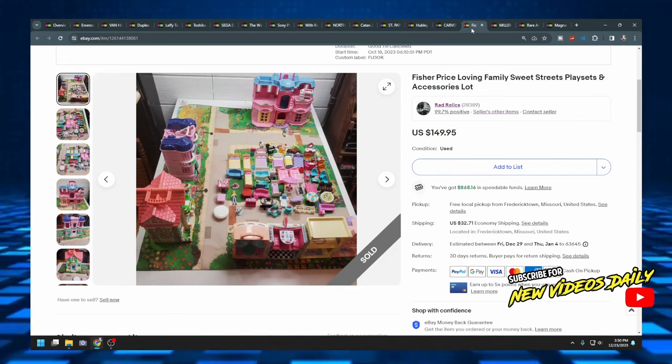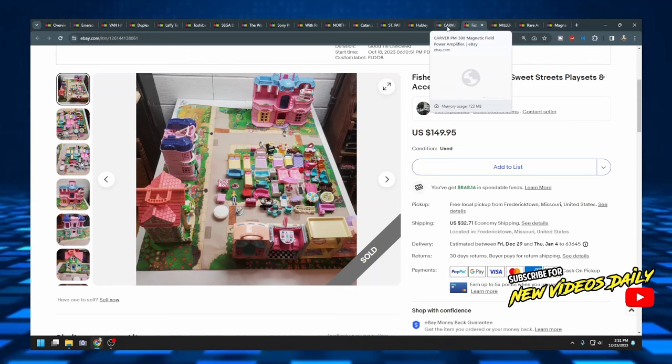The next item was a Fisher Price Loving Family Sweet Streets play set. It was a little older and I could have parted it out for more money, but since it was missing some parts I just grouped it all together in a lot. Remember: if you have one of something it might not be very valuable, but a lot of that thing typically has some value. Individually these pieces aren't worth a ton, but when lotted together, $149.95 is pretty cheap — and I paid only five or six bucks for the whole tote of toys, tote included. Charged $32.71 shipping. They were happy, I was happy, and most of all Francine was happy because she had $150 to pay bills with.